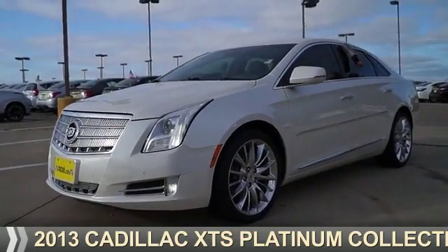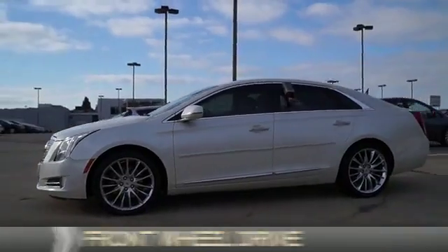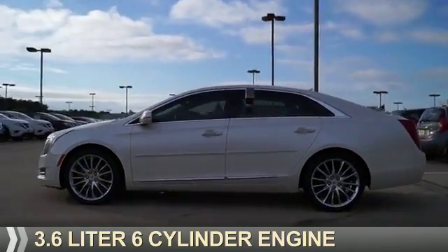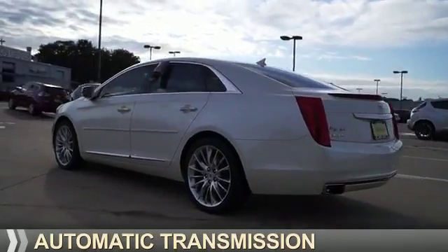Presenting the 2013 Cadillac XTS. It's powered by front wheel drive, a 3.6 liter 6-cylinder engine, and an automatic transmission.